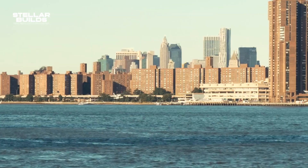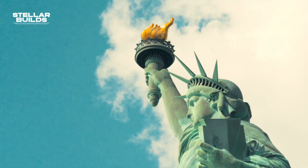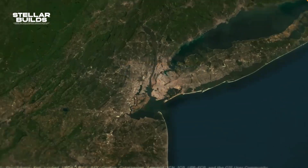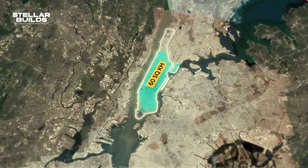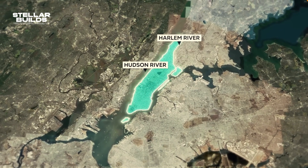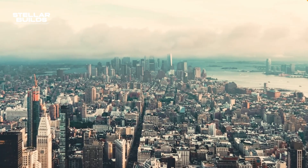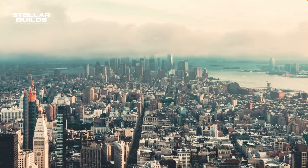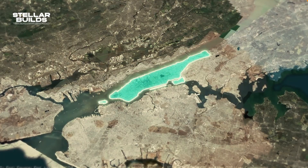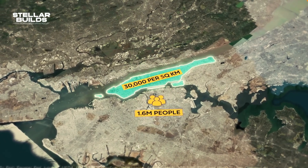To understand the severity of this issue, we must understand the structure of Manhattan itself. Moving to the center of New York, there's a 60 square kilometer island surrounded by various rivers — the Hudson to the west, the Harlem to the north, and the East River to the east. When it comes to population, Manhattan is one of the most crowded places you can think of, with over 1.6 million people living on this island.